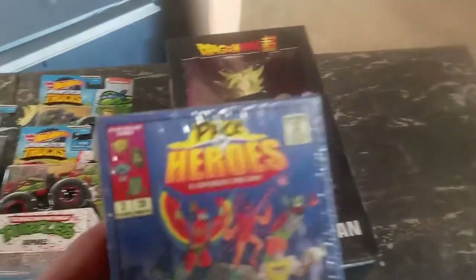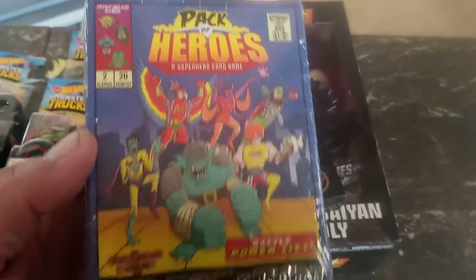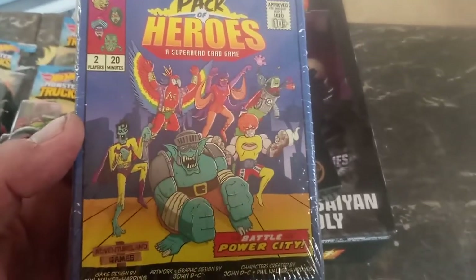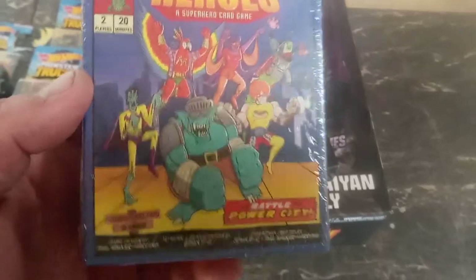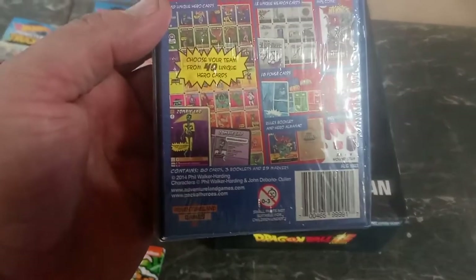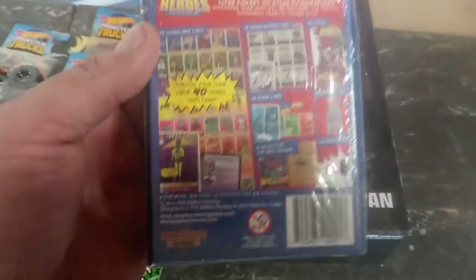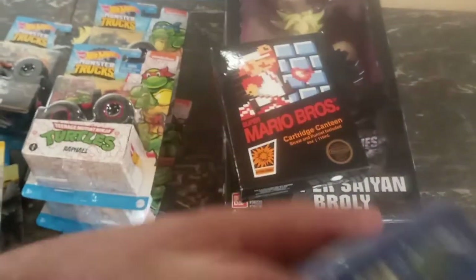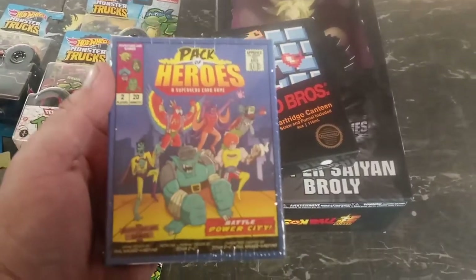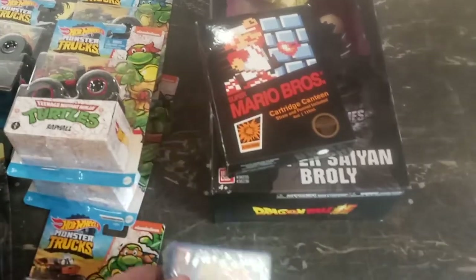I also thought these were kind of cool — it's a Pack of Heroes cards, a superhero card game. Factory sealed — you choose your team from forty unique cards. It looks like a cool little game, though I really don't know much about it.